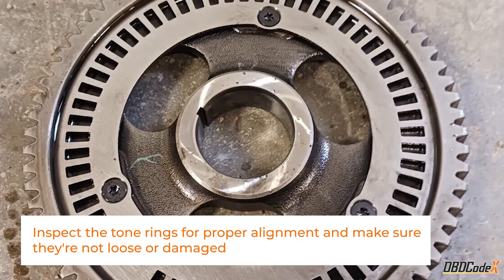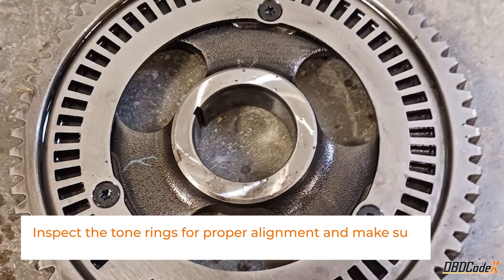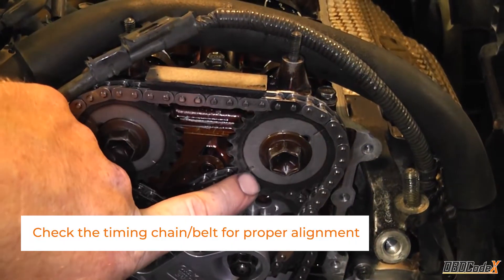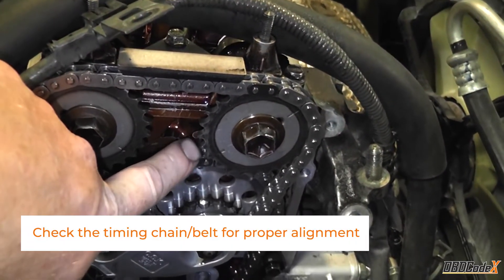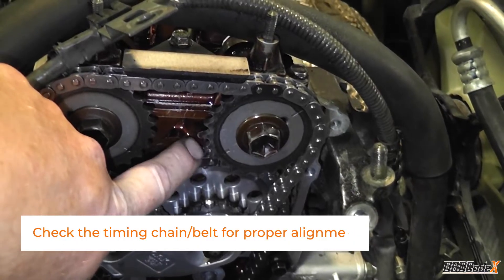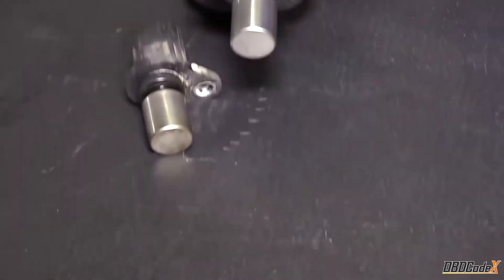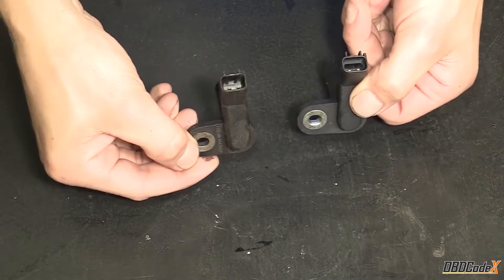Don't forget to inspect the tone rings — make sure they're properly aligned and not loose or damaged. This one's crucial: inspect your timing belt or chain for proper alignment. If it's loose, worn out, or damaged, it's time for a replacement. If you've gone through the above steps and still haven't cracked the case, it might be time to consider replacing the crankshaft or camshaft sensor.